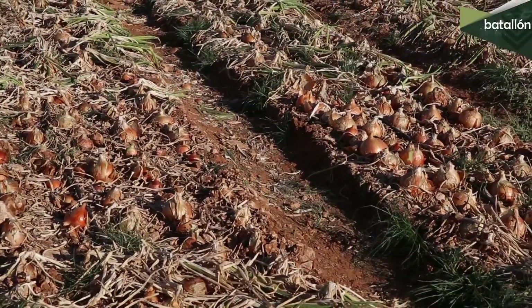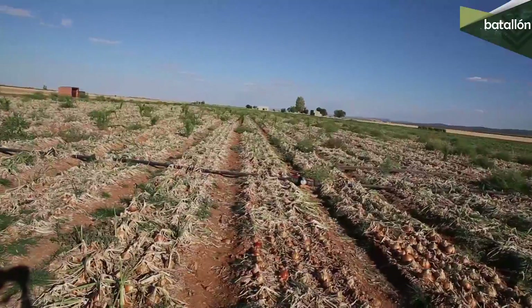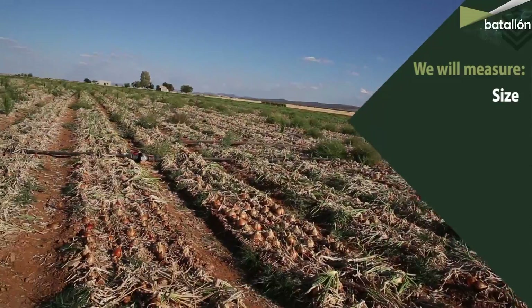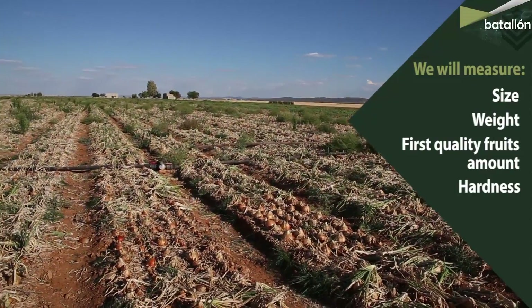On this video we verify the effectiveness of our product, Batallón, on this onion crop by measuring a series of physical and chemical parameters, such as size, weight, first quality fruit amount, hardness, and lastly the production.